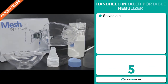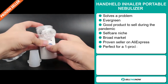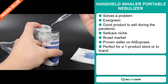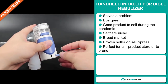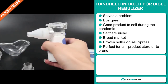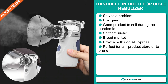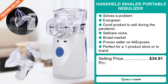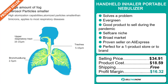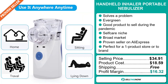Our next product is the Handheld Inhaler Portable Nebulizer. Now this is a problem solver. It's an evergreen product, which means you can sell this all year round. And it's a great product to sell during the pandemic. It falls under the self-care niche market. We also think that this item has a broad market base. It's a proven seller on AliExpress with many, many orders and it's perfect for a one product store or to build a brand around. Now the selling price for the Handheld Inhaler Portable Nebulizer is $34.91, whereas the product cost is only $18.59. Shipping is completely free, so you're looking at a very good profit margin of $16.32. Sell this now.